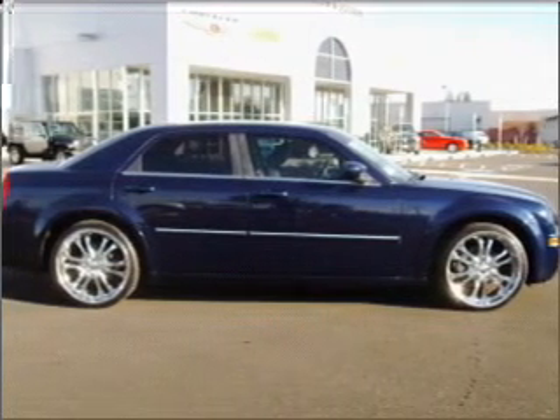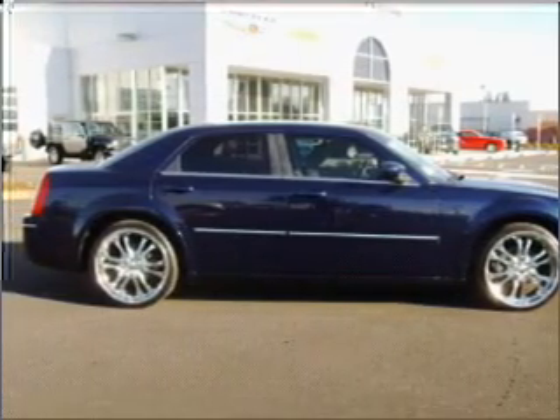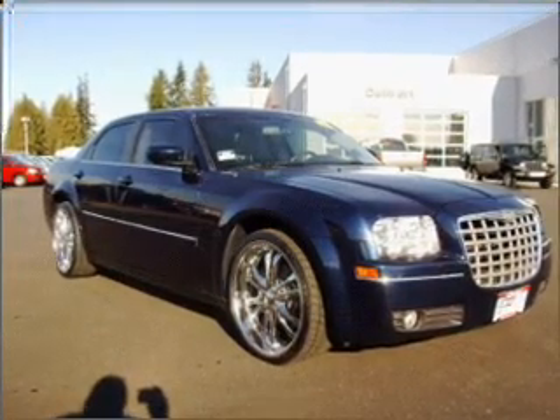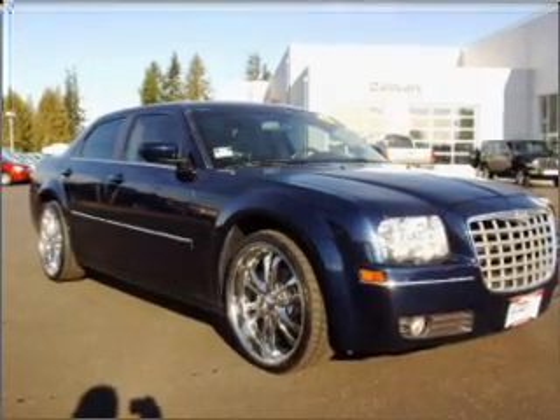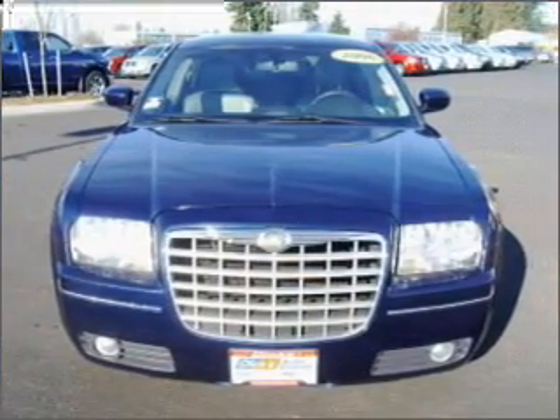Take a look at this 2006 Chrysler 300 Touring that just came into Dick's Auto Group. This four-door sedan comes equipped with the following electronic features: Digital Audio Input, In-Dash Single CD Player, AM-FM Satellite Capable Radio.